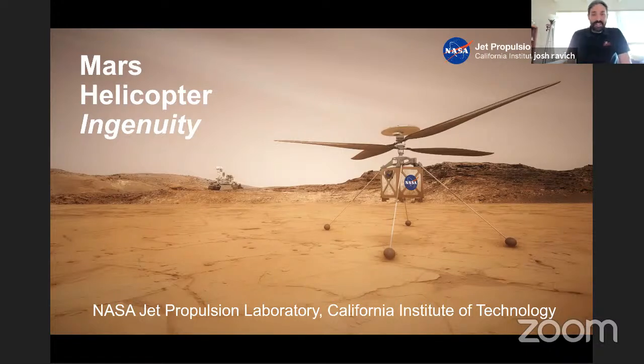Here's an early artist conception — the real one doesn't look like this anymore. However, the main premise and design architecture is the same: legs, the electronics box on the bottom, coaxial rotors. A question we normally get on the coaxial rotors is why did you choose that versus the more common multi-copter design you'd see for an Earth-based drone. There are some minor performance differences, but the real reason was that in the early days, we thought it would be easier to stow on Perseverance if it was coaxial versus being a wider body.